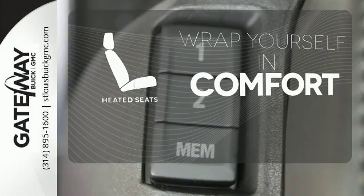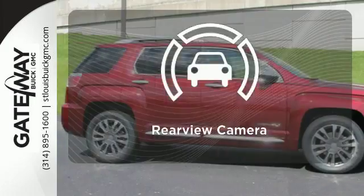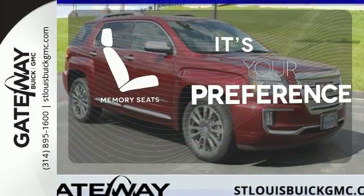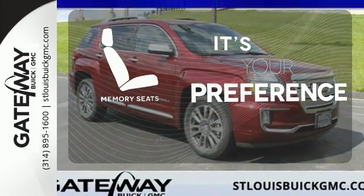Ward off the chills with the heated seats. See objects previously out of sight with the rear-view camera. The memory seats will adjust to your preferred position so you're always riding comfortably.